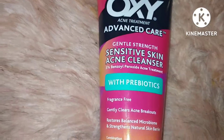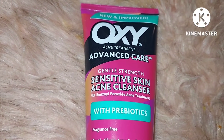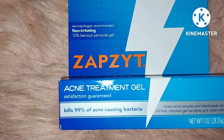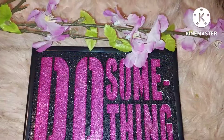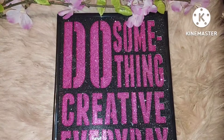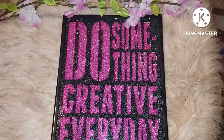I also picked up this new and improved Oxy acne treatment — this is advanced care for sensitive skin acne cleanser. It's gentle, so hopefully this will work. I'm getting it for a teenager, as well as this overnight results acne treatment gel. Thank you so much for tuning in, have a great day! If you haven't subscribed to my channel, go ahead and subscribe, leave a nice comment, thumbs up this video, and check out my other videos. Blessings!